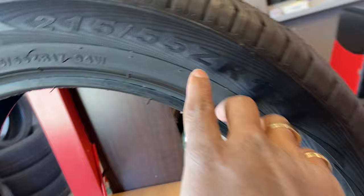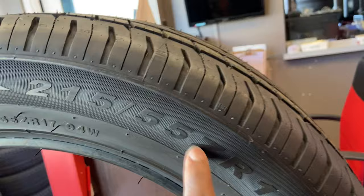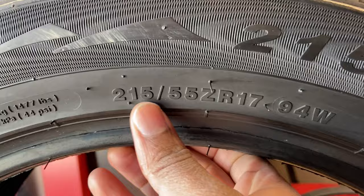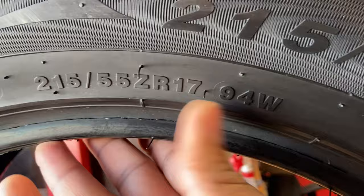The Z here means this is a performance tire. At one point in time, Z used to be the fastest speed rating on a tire. Right now it's not, because cars go a lot faster. But it's still a cool indicator to show that the tire is a performance tire. Since we're talking about speed rating, we'll jump to this small number here — same 215/55/ZR17. This W here is the new speed rating. Z is no longer the highest; it just indicates the tire is a performance tire, but this W is the actual speed rating.